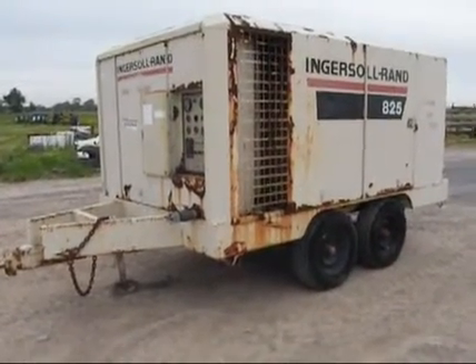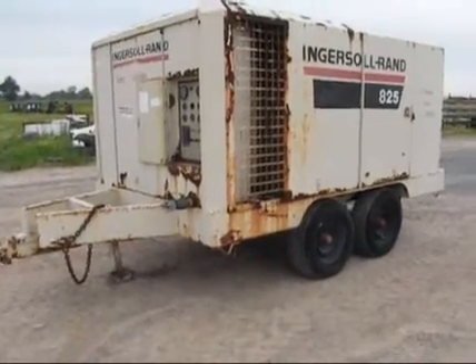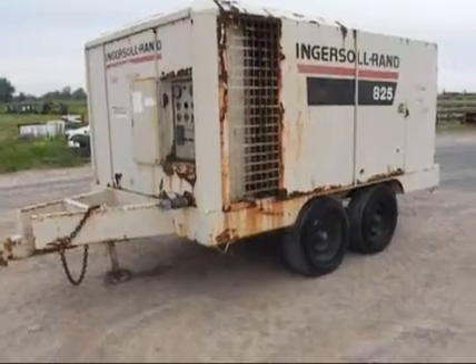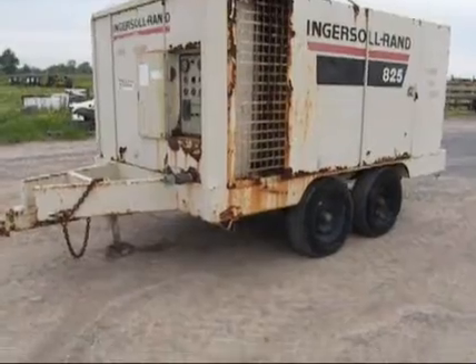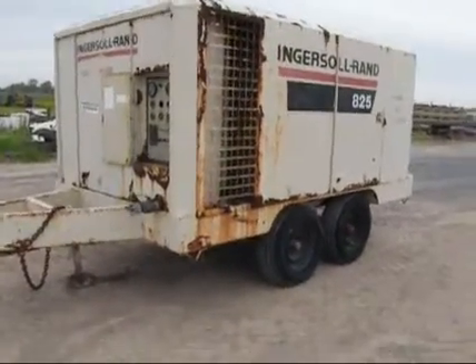Guys, up for auction today we've got this Ingersoll Rand 825 CFM tandem axle diesel air compressor. Got the Cummins M11C six-cylinder diesel engine in it. It is sitting there running and working. Going to do a walk around, show you the engine, show you all the outside, and then we'll turn the air on.